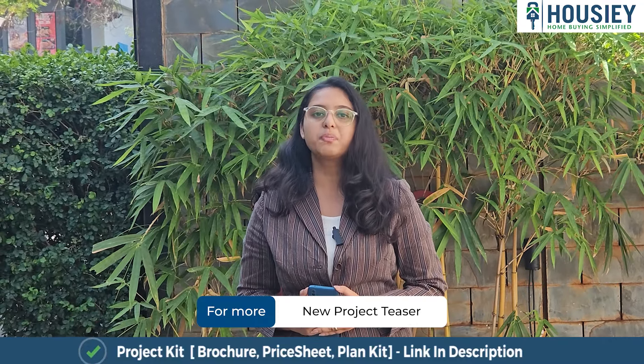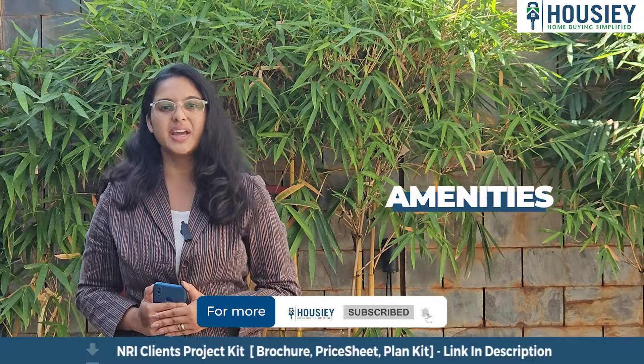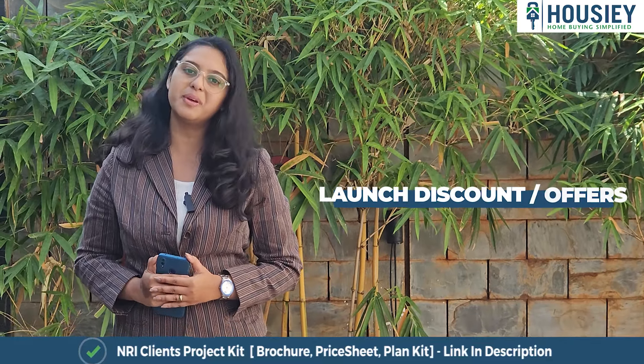In this teaser, we will be discussing the following points: project overview, location, amenities, carpet area, booking process, launch discount, offers, and many more.